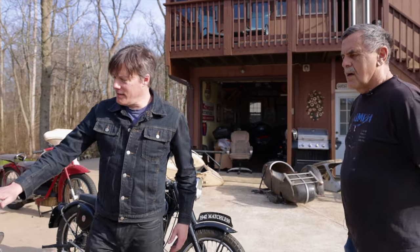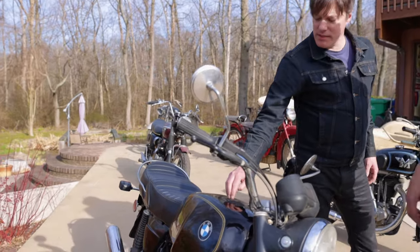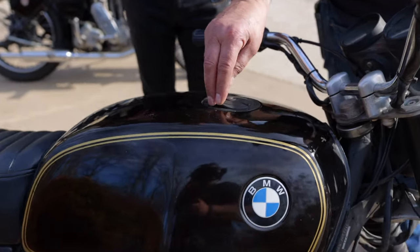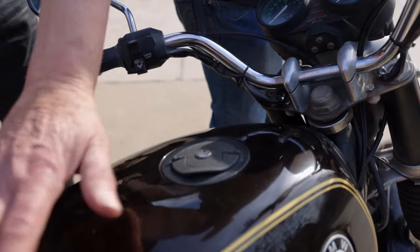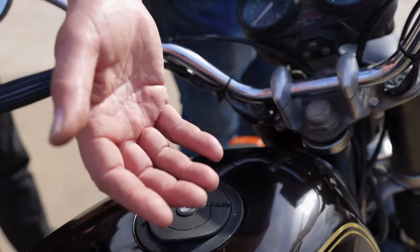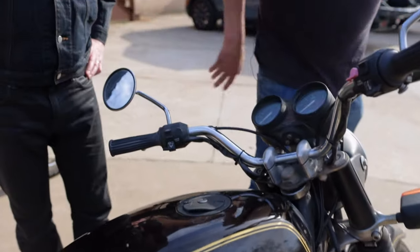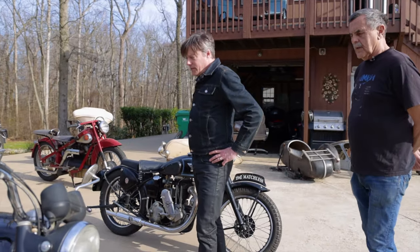Looking at the fuel tank here, is this cap standard for this year? Yep. They started this style, I think, in '76. This is so you can put a tank bag on so it's flush — instead of the cap sticking up. So this is flush and it's lockable. It's a really nice, solid bike.